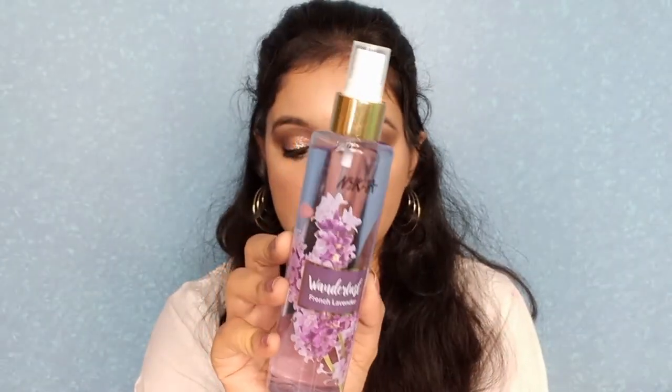The next product is the Fragrance Mist from Nykaa — the Wanderlust French Lavender. I'm all about fragrance and smelling good during summers because you tend to sweat a lot. This particular fragrance mist is very subtle yet strong — it has a musky lavender scent. Any fragrance mist that suits your taste will work; just spritz it whenever you want to feel fresh and it'll help you get through the day.